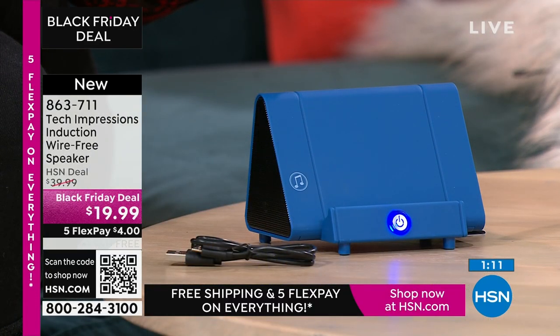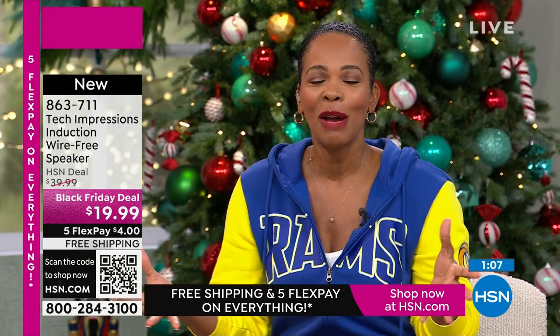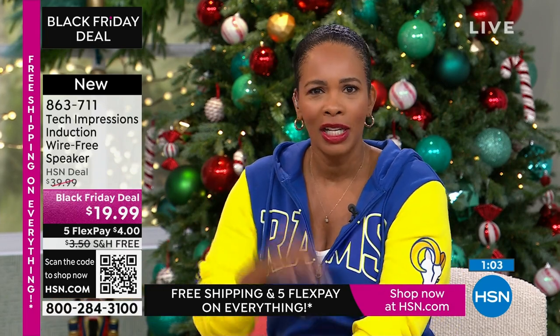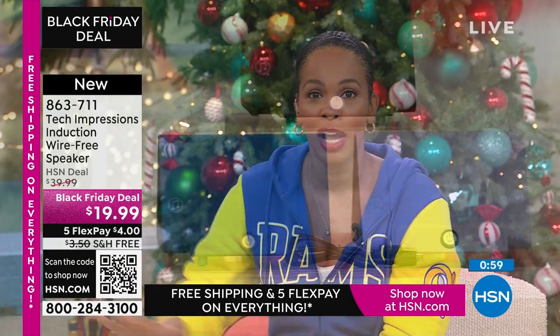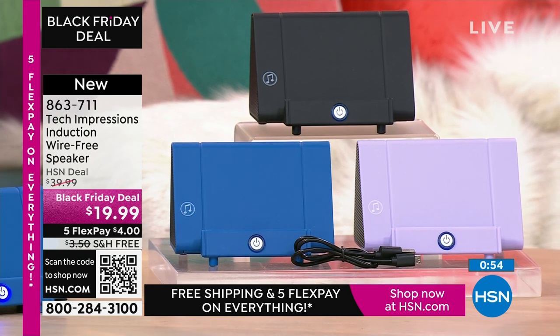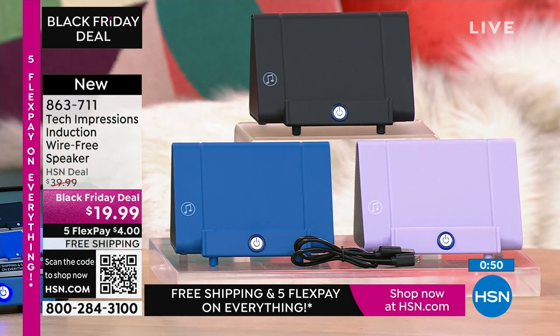I want to say thank you and welcome to all of the brand new, first-time, never-shopped-with-us-before customers. Over 100 brand new first-time HSN customers are shopping and making this their very first purchase — yay for you! Welcome, everybody. You can shop at HSN.com, use the HSN app, or use the QR code.